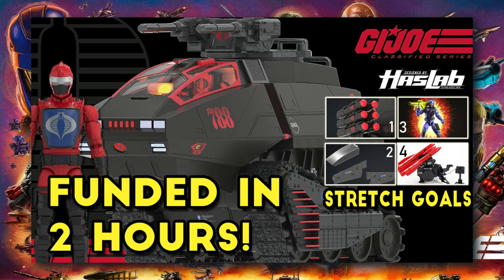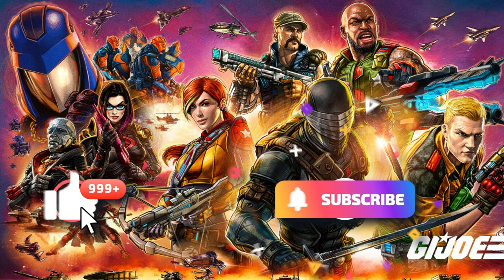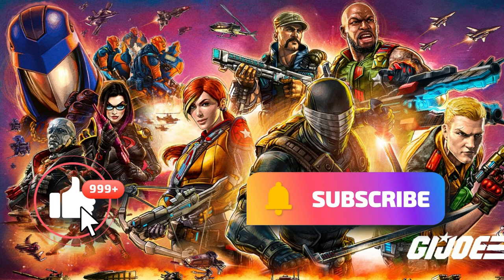Remember how the HISTank got funded in less than a day? Let's talk about some new projects. While you're here, think about leaving a like and a subscribe — let's get into it.